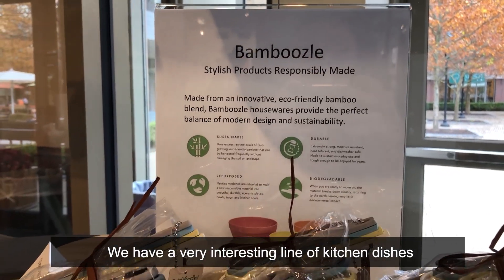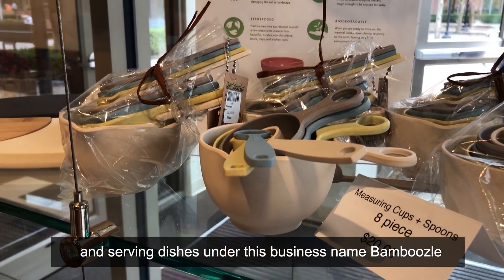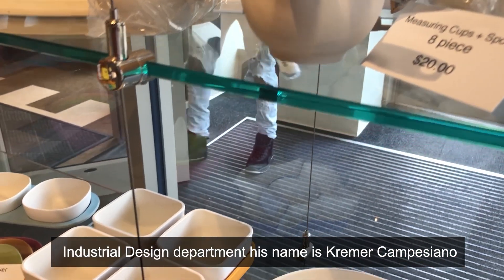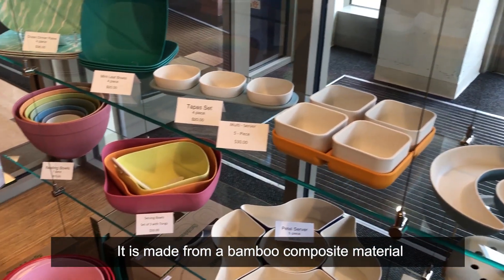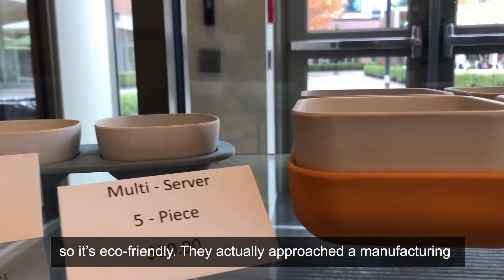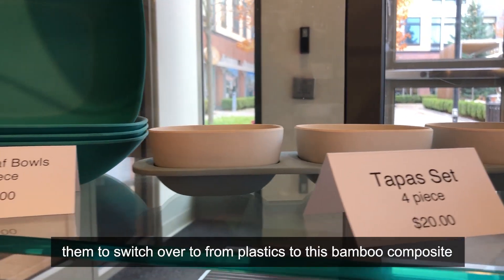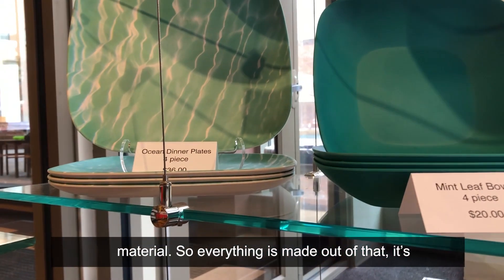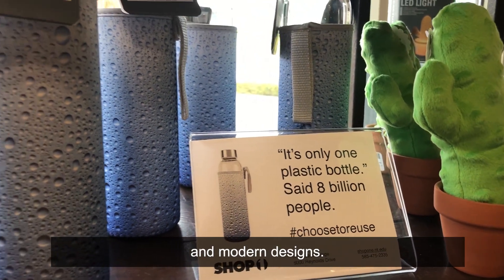We have a very interesting line of kitchen dishes and serving dishes under the business name Mabuzil, designed by a young man who went through the industrial design department — his name is Kramer Campesiano. It is made from a bamboo composite material, so it's eco-friendly. They encouraged a manufacturing facility that was working in plastics to switch over to this bamboo composite material. Everything is made out of that. It's dishwasher safe, durable, and they're very wonderful modern designs.